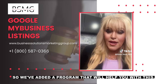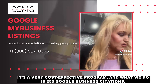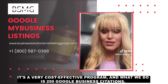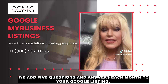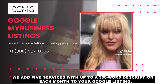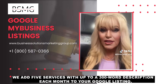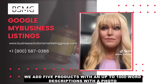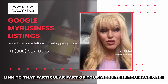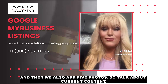We've added a program that will help you with this. It's a very cost-effective program. We do 250 Google business citations, add five questions and answers each month to your Google listing, five services with up to a 300-word description each month, and five products with up to a 1,000-word description with a photo linked to that particular part of your website if you have one. We also add five photos.